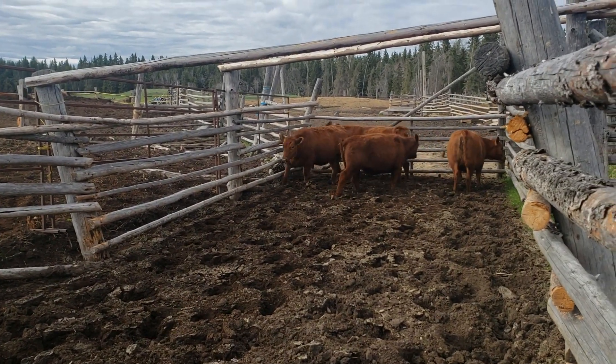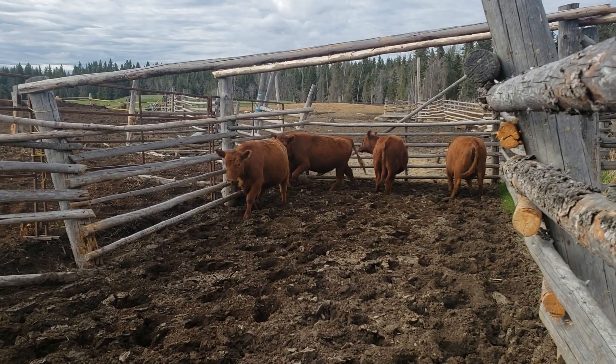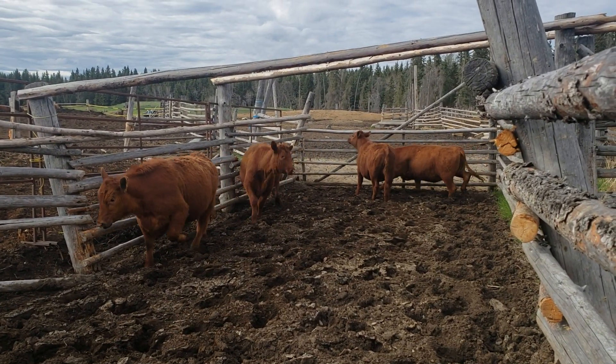So they'll be going out to pasture soon with the bulls, and hopefully next spring they'll raise us some nice calves.